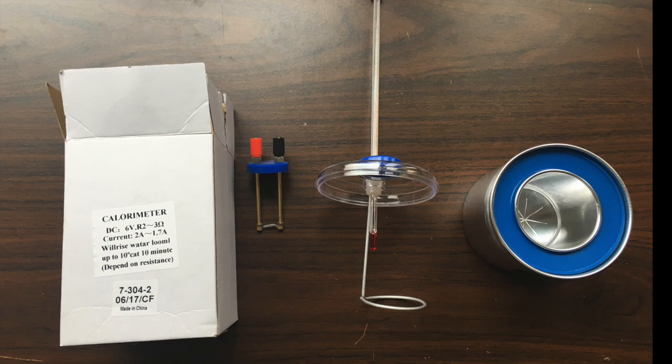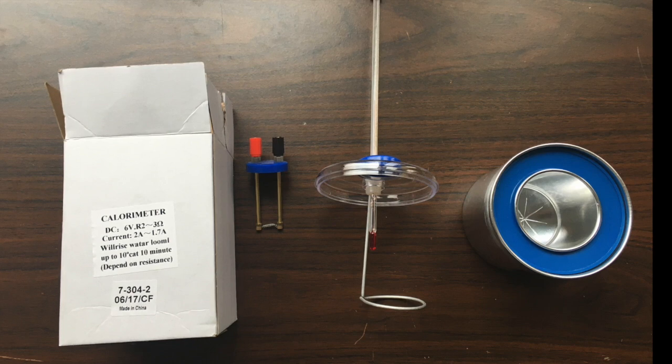This is our calorimeter. For best results with this type of calorimeter, we recommend a thermometer marked at one-tenth degree centigrade intervals, which we do not have.